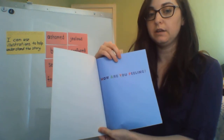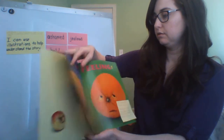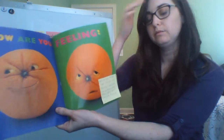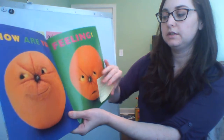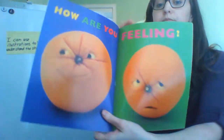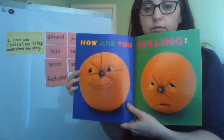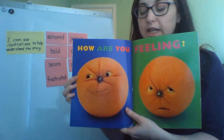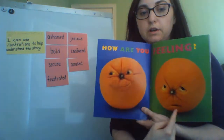How are you feeling? How do you think these oranges are feeling? Let's look at them. How did the authors help show you what they're feeling? Take a second to answer that question. How did the authors help show you how these oranges are feeling?